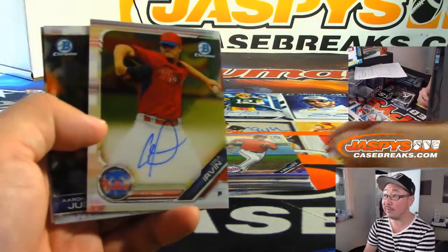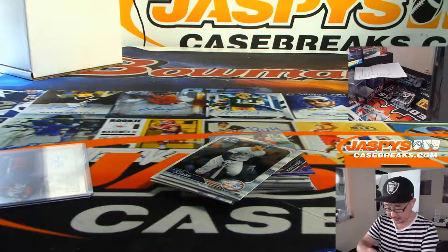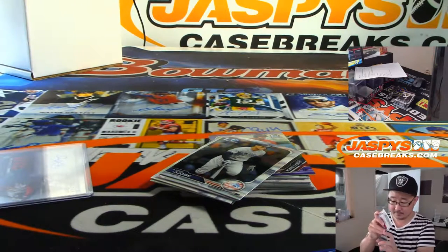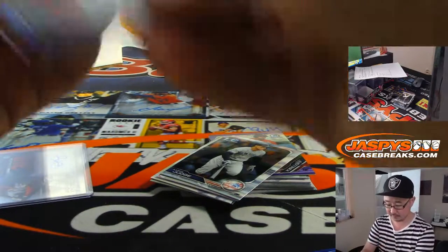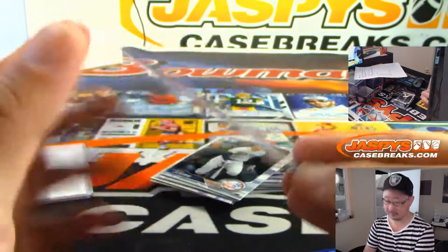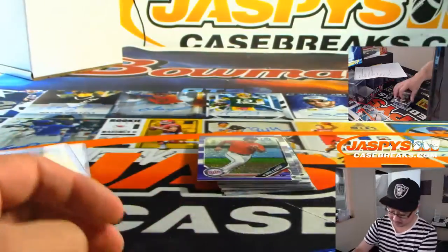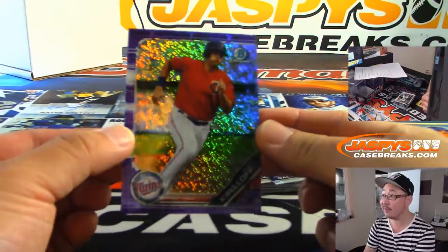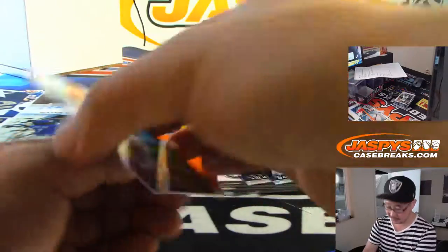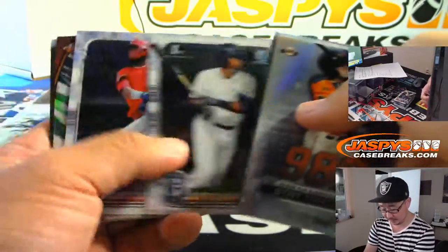And Cole Irvin of the Phillies is your second autograph, Elena. There it is — nice. Personal box. We've got Alex Kirilov, Purple Shimmer. These aren't numbered, but they are a parallel. And looks like that is going to be that.